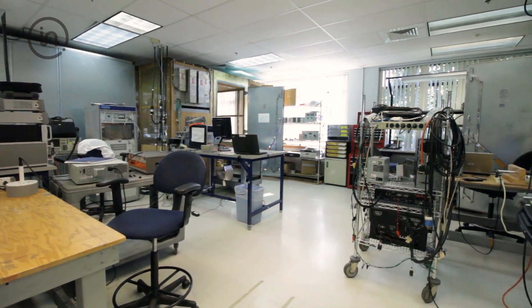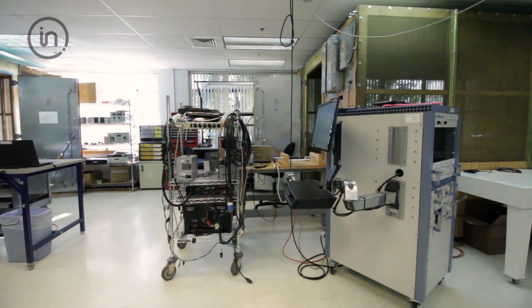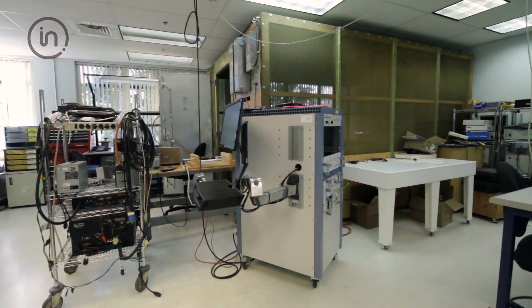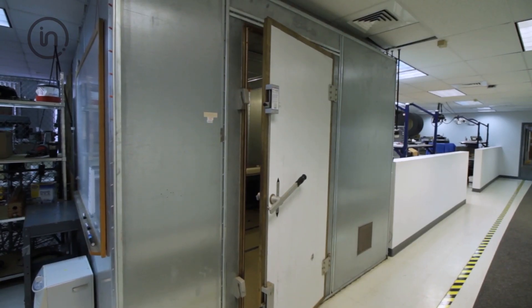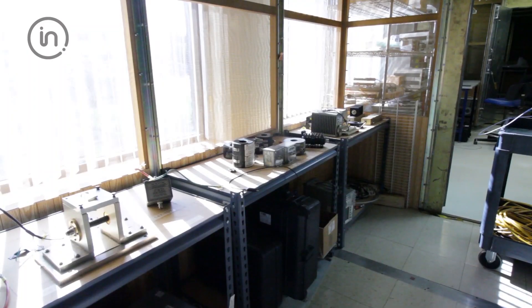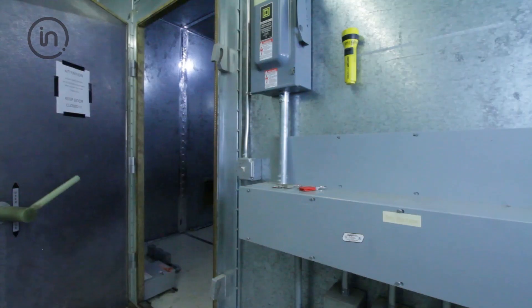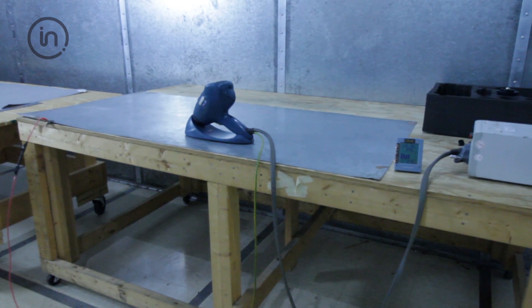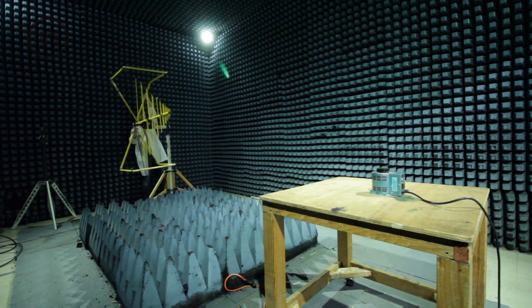Our EMC lab consists of three discrete work areas: upper immunity, lower EMC, and our EMC performance annex. The upper EMC lab provides two Faraday screen rooms and a small shielded room. Our small shielded room provides up to 80 dB of shielding effectiveness from outside interference, and our screen room provides up to 65 dB. Our lower EMC lab provides a shielded enclosure with environmental control used for electrostatic discharge testing and a 3-meter semi-anechoic chamber.